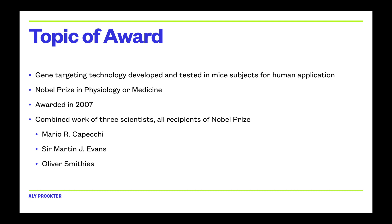More specifically, gene targeting in mice won the Nobel Prize for technology developed by three scientists: Mario R. Capeci, Sir Martin J. Evans, and Oliver Smithies. They used mice to test specific genes, find out their functions, and apply those findings to humans. They were awarded the Nobel Prize in Physiology or Medicine in 2007.